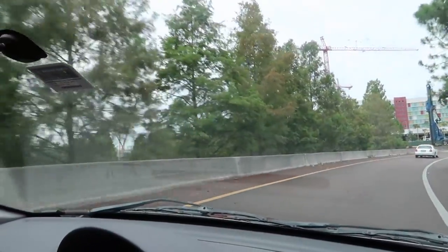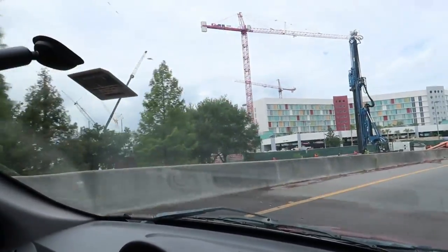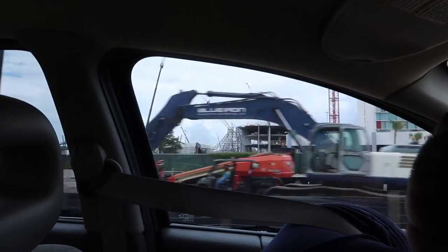You can sort of see the Volcano Bay entrance right there - there's no more trees here. That's the front entrance, that half-dome thing. So that was a quick look at some of the construction outside of the park as you drive in. They are constantly adding new things and constantly building here at Universal, which is awesome because new stuff is awesome.